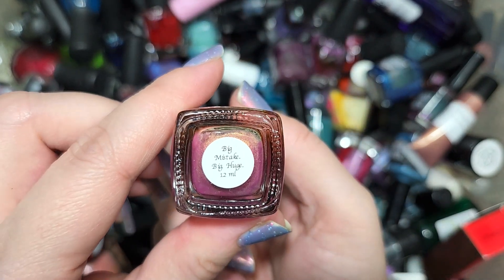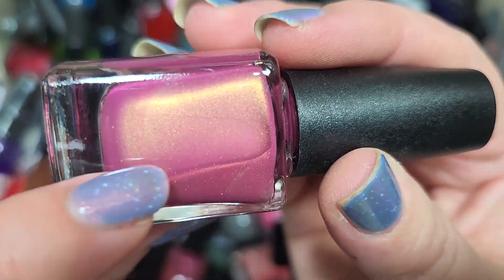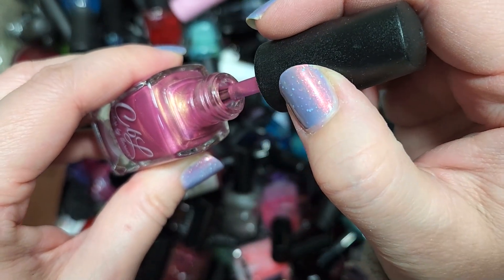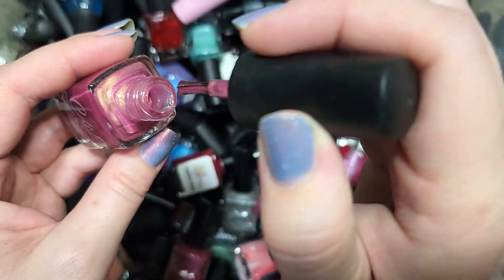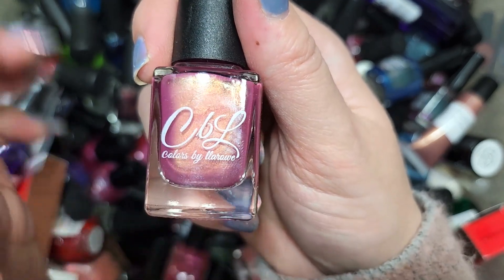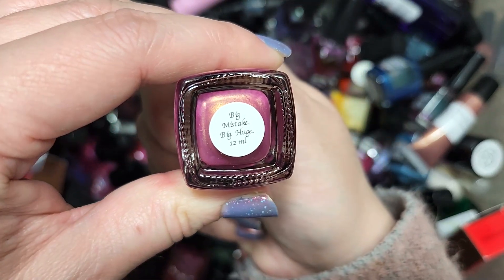Next up is another CBL called Big Mistake Big Huge — I'm sure that's a quote from something. This is a dusty shade of rosy pink with a beautiful warm golden glow across the face and a bit of an orange or coppery shift. This combination of pink and gold strikes me as that classic mix everyone loved in eyeshadow, maybe 10 to 15 years ago. I don't think I have a nail polish like this, so it's going in the keep pile. That's Colors by LaRoe, Big Mistake Big Huge.